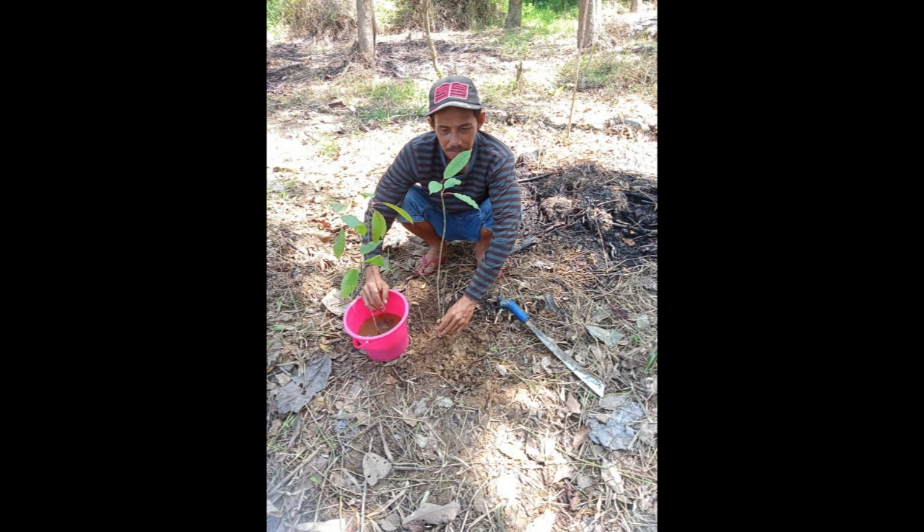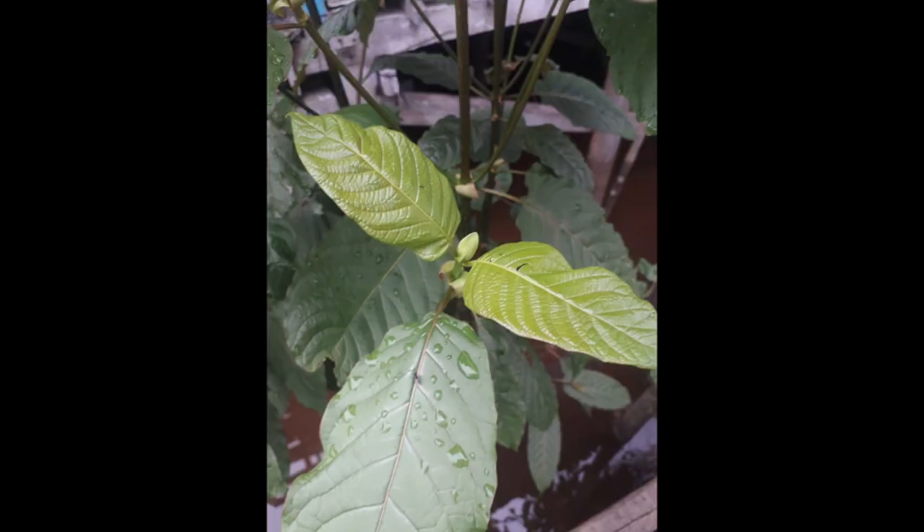This is his farm that he's starting for next year. He's always preparing by planting new trees.